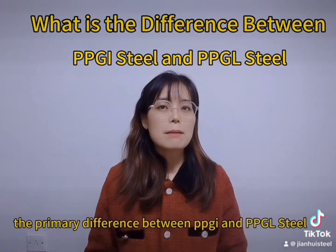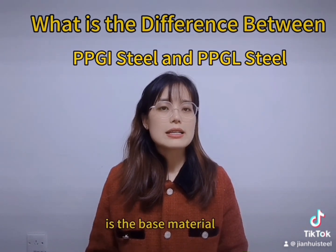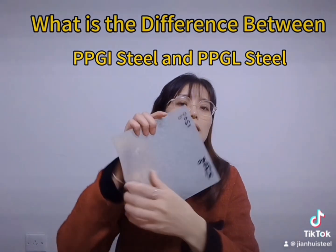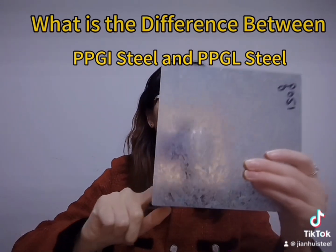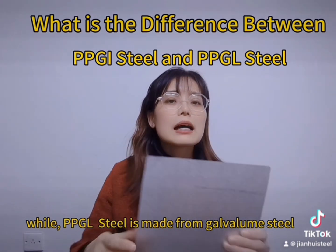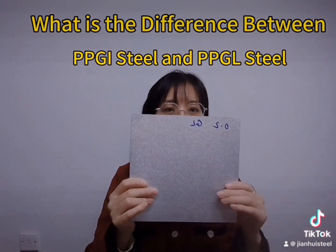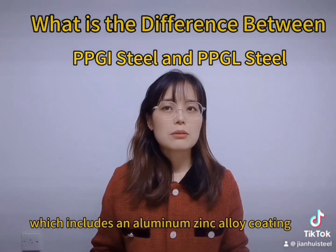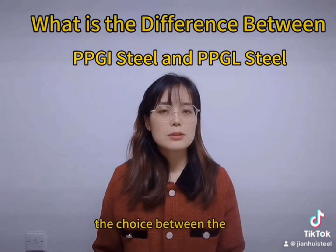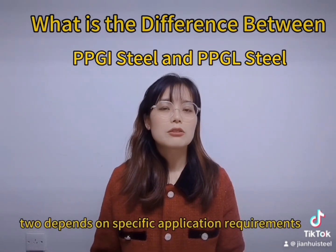In summary, the primary difference between PPGI and PPGL steel is the base material. PPGI steel is made from galvanized steel, while PPGL steel is made from galvanized steel which includes an aluminum-zinc alloy coating. The choice between the two depends on specific application requirements.